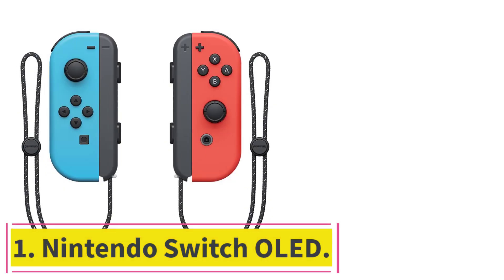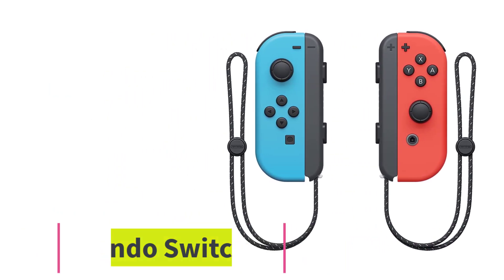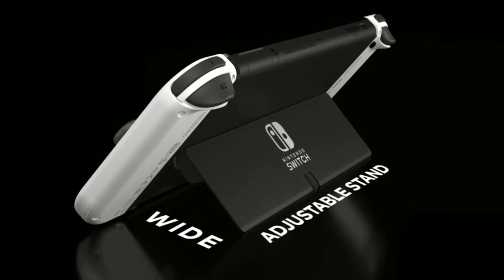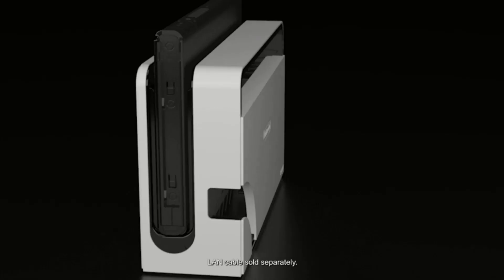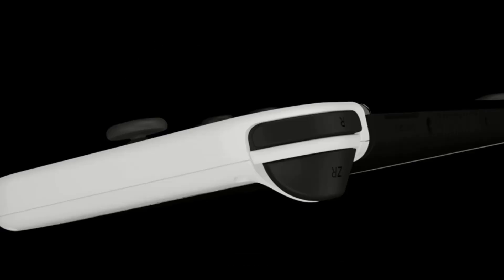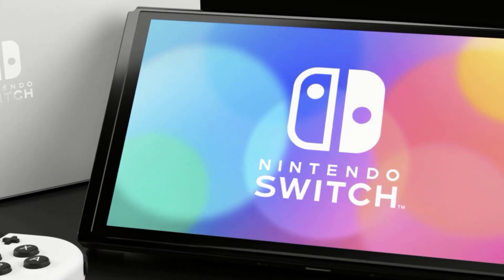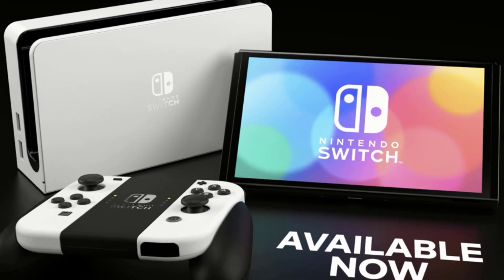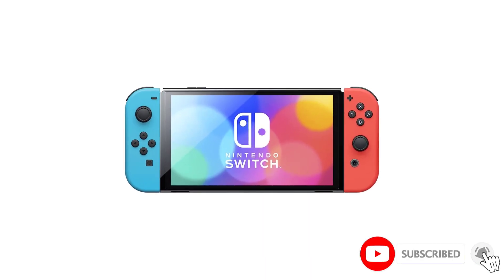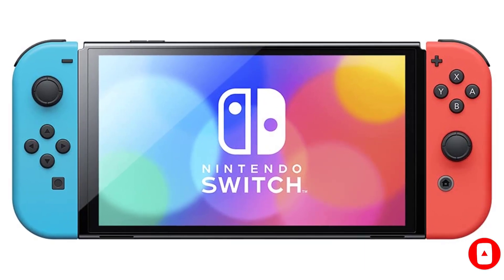Starting at Number 1: Nintendo Switch OLED. Nintendo's flagship console got some recent quality-of-life upgrades with the arrival of the Switch OLED model. Available in a stylish new white and black design and red and blue neon version, it offers a 7-inch OLED screen in handheld mode, along with 64GB of storage — double that of the original Nintendo Switch. The catalog of games is superb, ranging from the 2017 Legend of Zelda: Breath of the Wild to last year's near-perfect Super Mario 3D World Remaster.